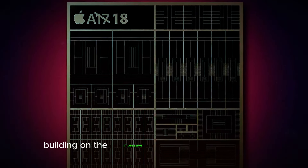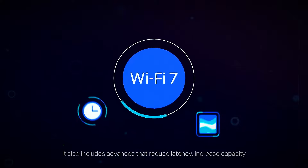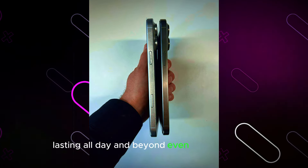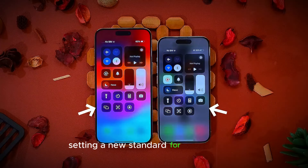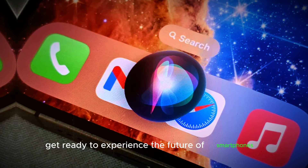Building on the impressive battery life of the iPhone 15 Plus and Pro Max — already topping the charts — the iPhone 16 Pro Max is poised to raise the bar even higher. Imagine a device that defies battery anxiety, lasting all day and beyond even with heavy use. Apple's innovative approach is a win-win for consumers and the environment, setting a new standard for sustainability and performance.